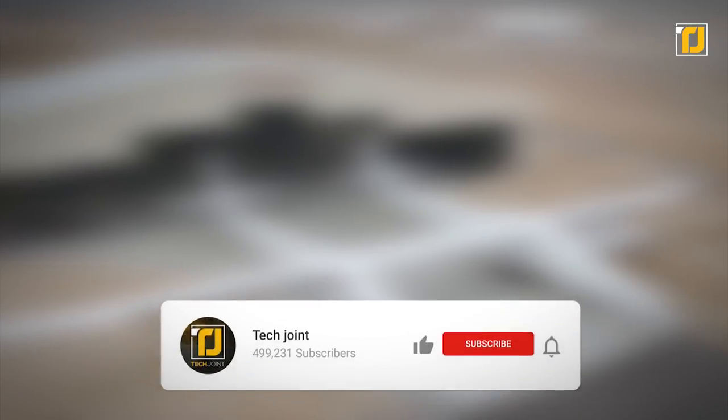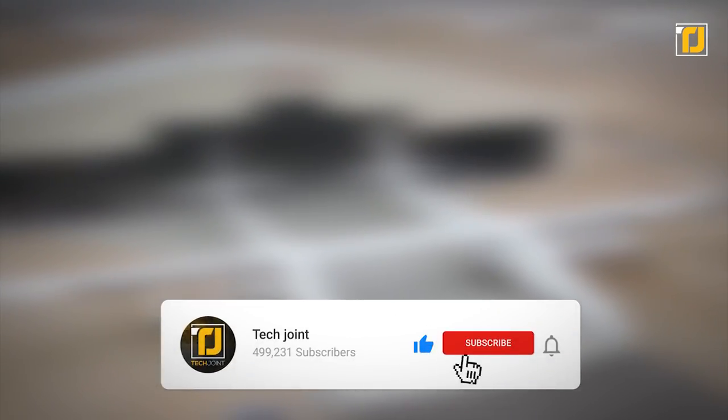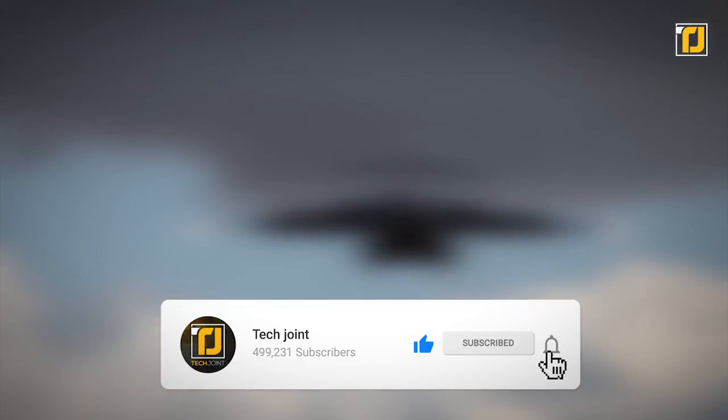Comment below which of these airplanes blew your mind the most. Don't forget to like the video, subscribe to TechJoint, and we'll see you in the next one.